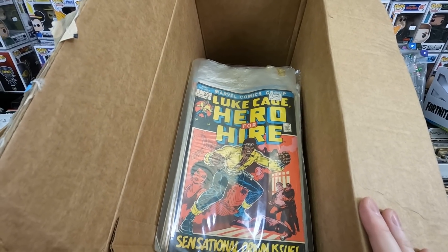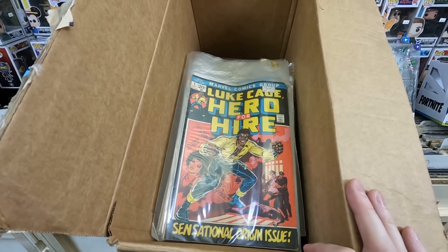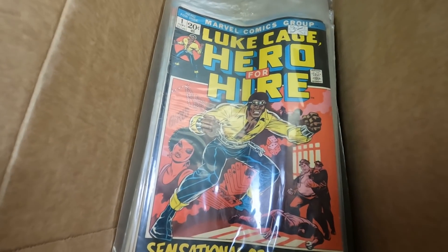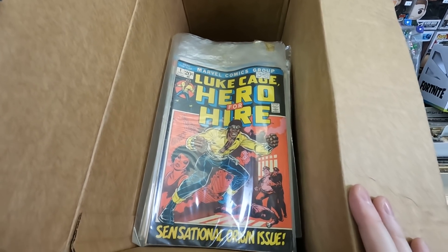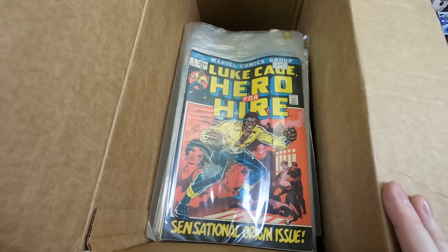A pretty promising box of bronze age comic books just got dropped off at my shop — first appearance of Power Man! I'm super excited. I'm going to go through this box on Pop Comics and I'll post that video in a few days.